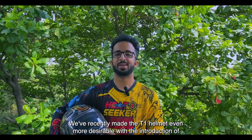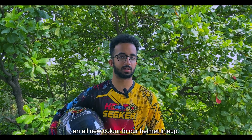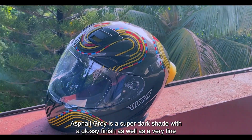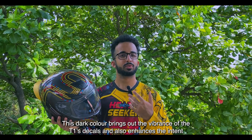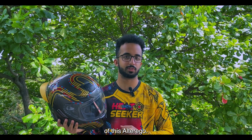We've recently made the T1 helmet even more desirable with the introduction of an all new color to our helmet lineup. Asphalt grey is a super dark shade with a glossy finish as well as a very fine metallic flake characteristic to it. This dark color brings out the vibrance of the T1's decals and also enhances the intent of this alter ego.